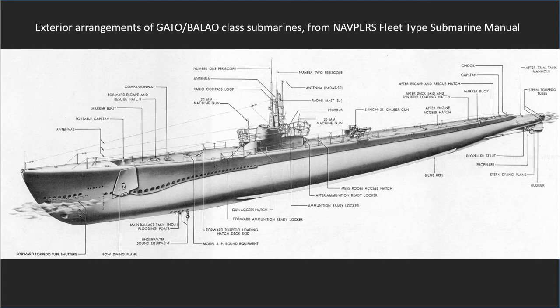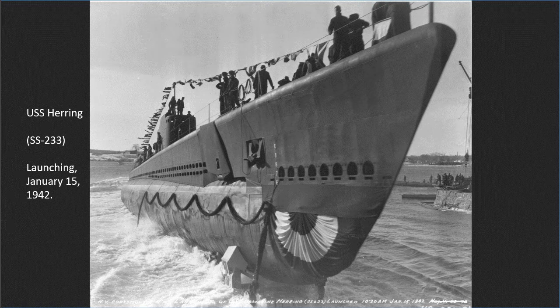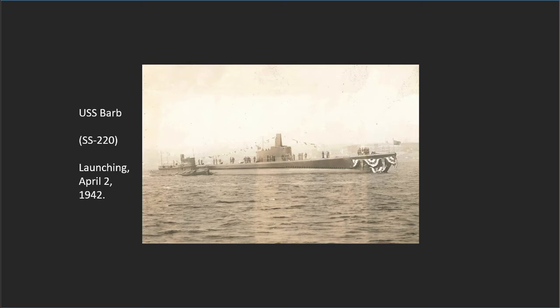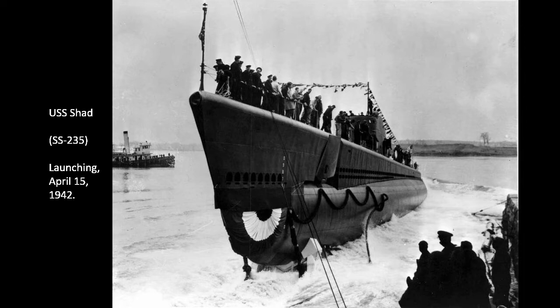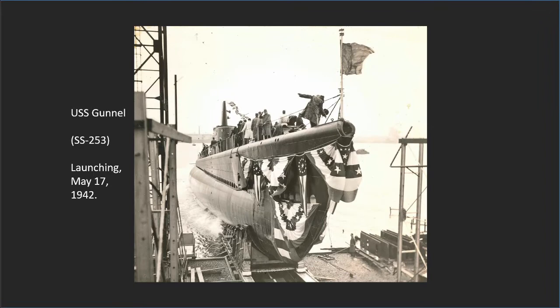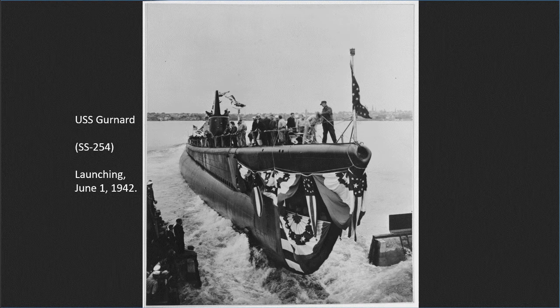One by one as they were launched, submarines Herring (SS-233), Barb (SS-220), Shad (SS-235), Blackfish (SS-221), Gunnell (SS-253), and Gurnard (SS-254) gathered at the submarine base in Groton, Connecticut, for preparation for wartime operations.